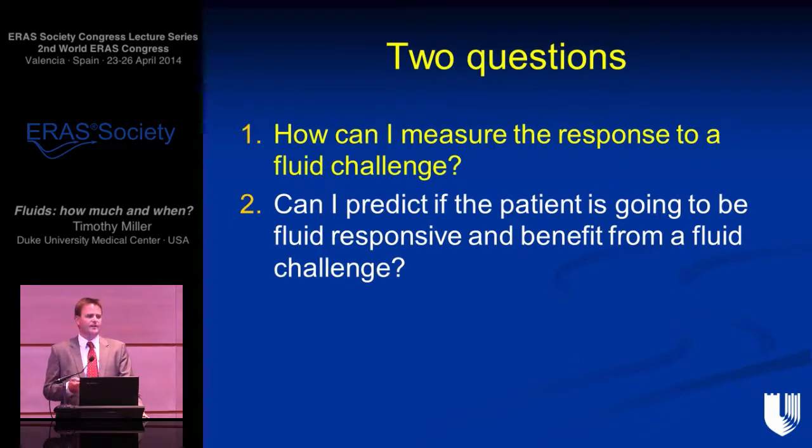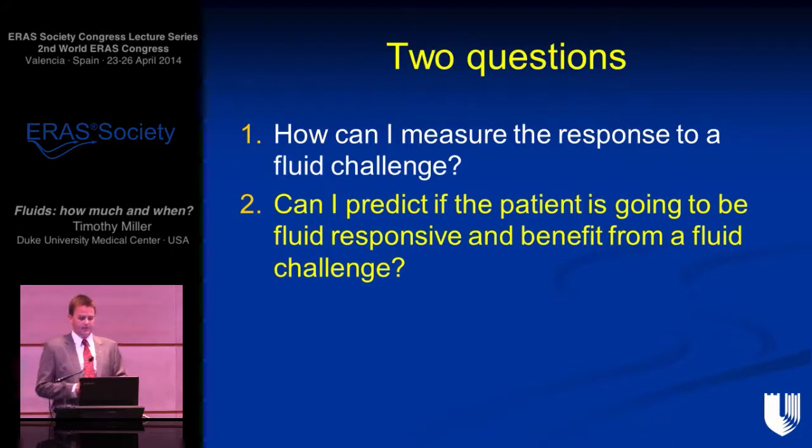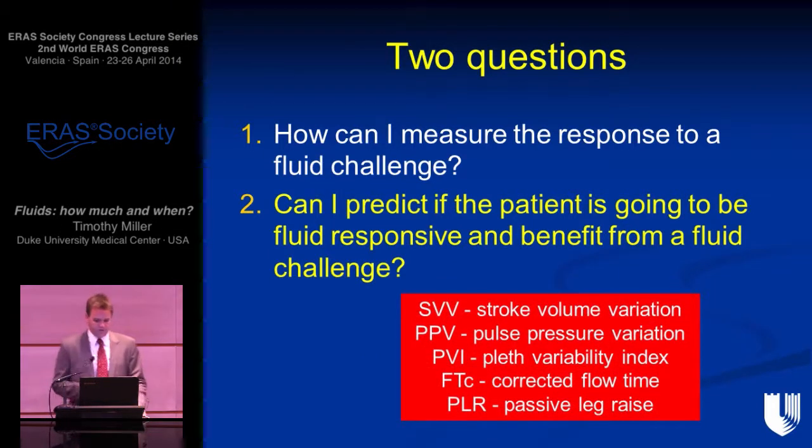To measure the response to a fluid challenge, over the last 15 years with minimally invasive cardiac output monitors, we can easily do this. If we can measure stroke volume, we can optimize the patient on their Starling curve, typically using fluid challenges of 200 to 250 mLs of colloid, maintaining the patient in the optimal zone throughout the intraoperative course. To predict who is going to be fluid responsive, the dynamic variables come in: stroke volume variation, pulse pressure variation, the PVI (Pleth Variability Index from the pulse oximeter), the corrected flow time, and passive leg raise.